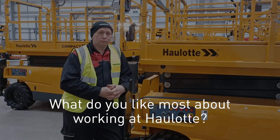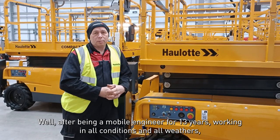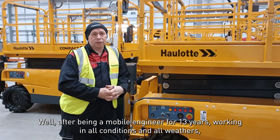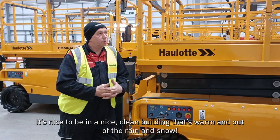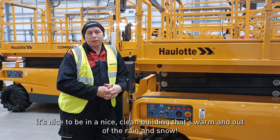Martin, what do you like most about working at Horlok UK? Well, after being a mobile engineer for 13 years, working in all conditions and all weathers, it's nice to be in a nice clean building, warm and out of the rain and the snow.